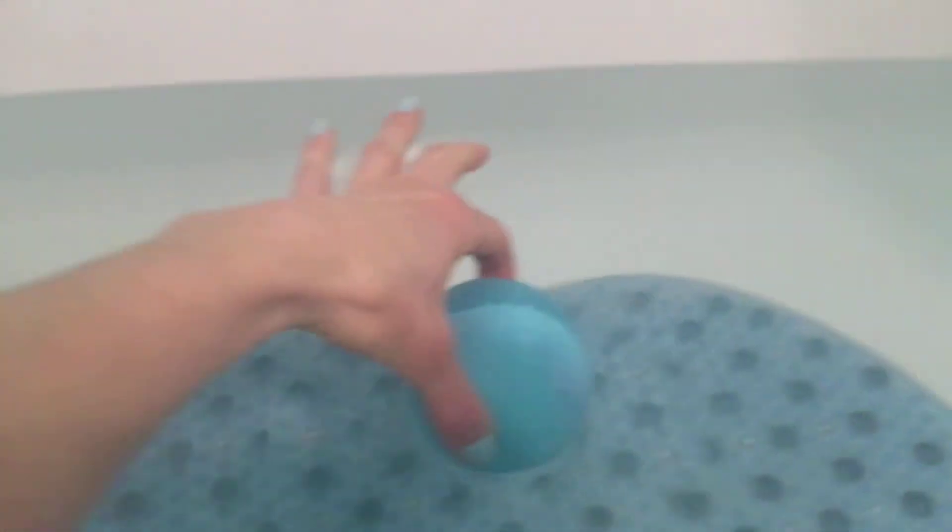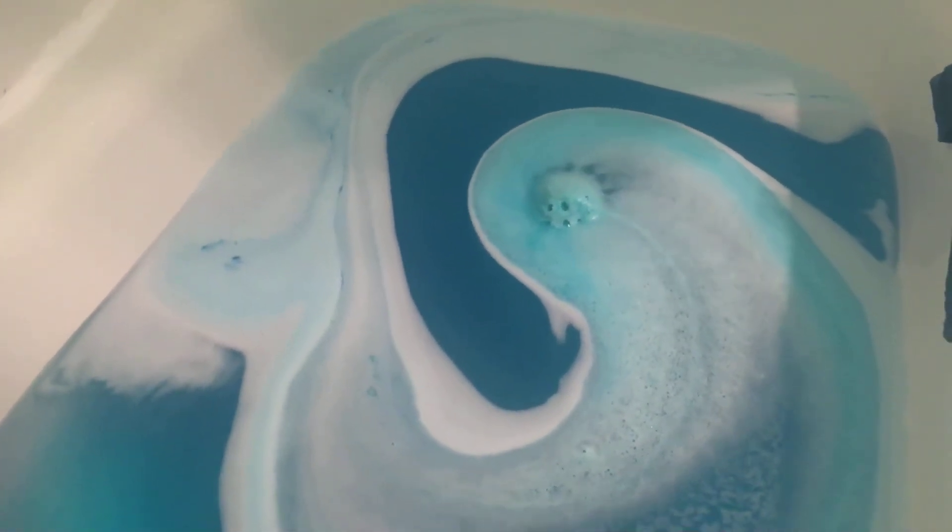Drop it in. Give me a really pretty bath color. It smells really nice too.